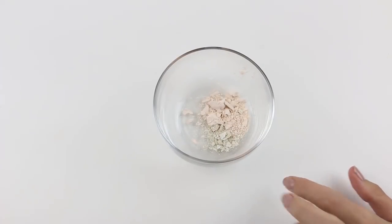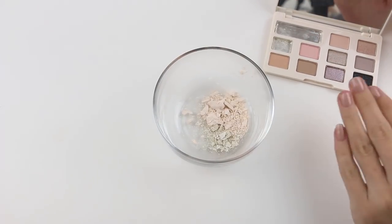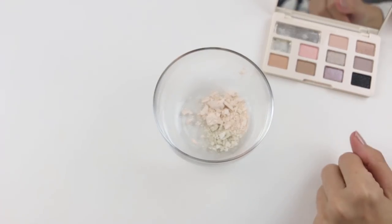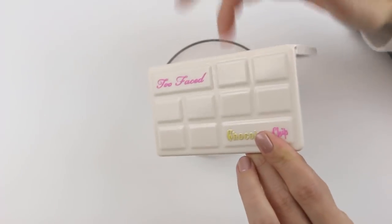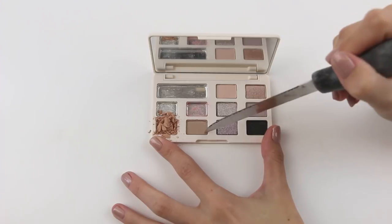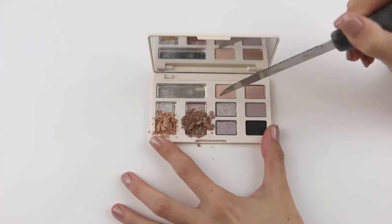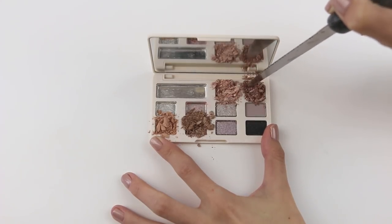So you can see here we have the two light shades that we have just destroyed. Essentially what we want to do is take all of the light shades together, medium shades together, and dark shades together. And then we are going to repress it as an ombre palette.